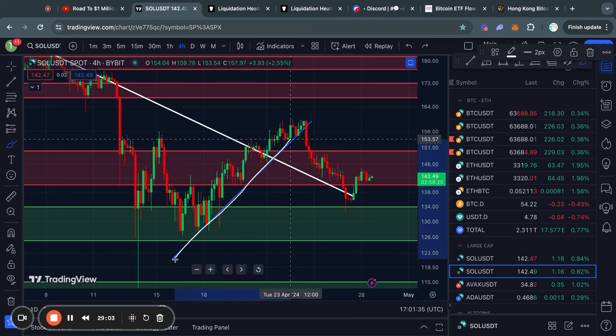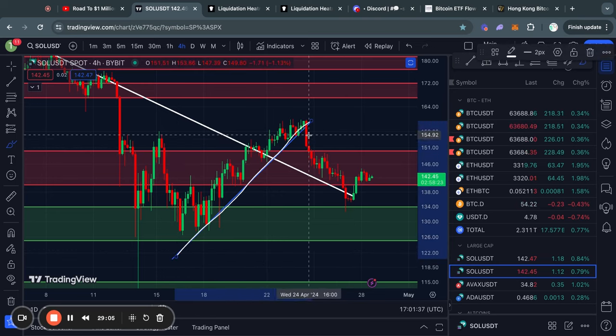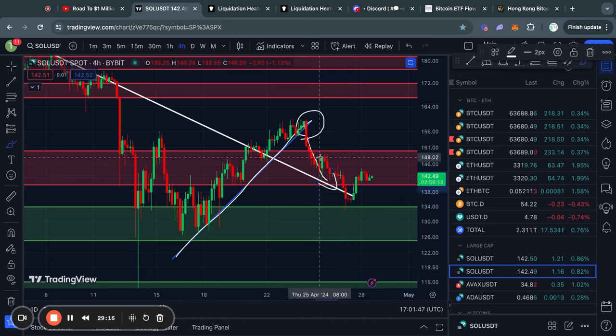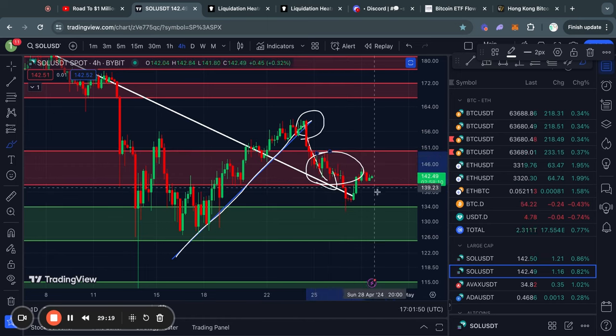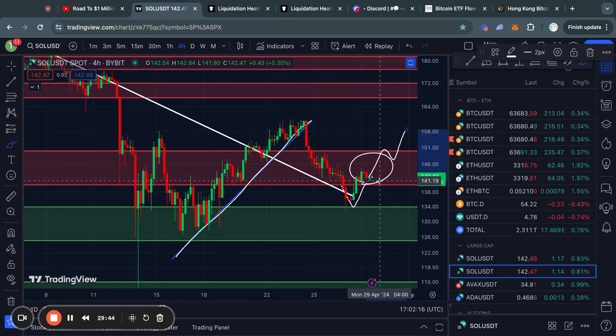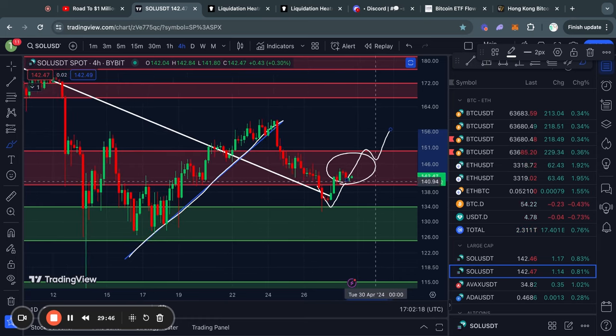Recently we were trading to the upside following this upward sloping trend line. I did mention that if we lost that trend line, we would likely get some bearish price action — which we did as soon as we lost it. We fell into this previous level of support, but once we traded below it, it flipped into resistance. Right now we got a bounce from the support level below and are trading back into the level of resistance, which Solana needs to clear before it can go much higher.